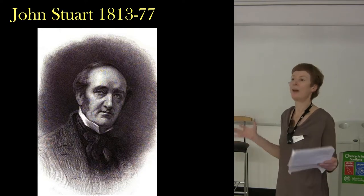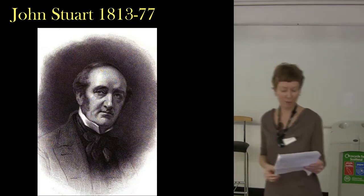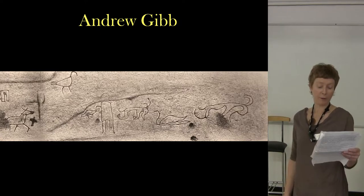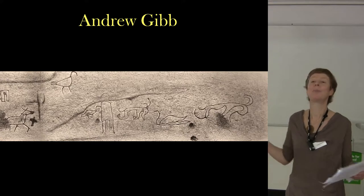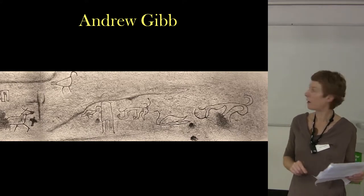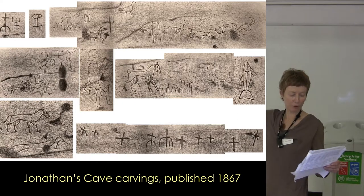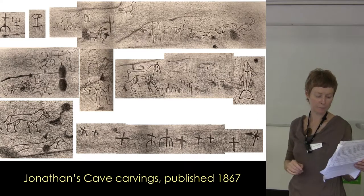We know him for his fantastic publications, The Sculptured Stones of Scotland — the first volume published in 1865, which Sir James Young Simpson would have been very aware of — and the second one in 1867, which includes the Weems Cave carvings. John Stewart used, presumably his friend, Aberdeen-based lithographer, artist, and engraver Andrew Gibb. Andrew Gibb brought his skills as an engraver to the fore, showing beautifully the inscribed nature of these carvings. They look very three-dimensional. You can see some early Christian crosses there that he depicted, which Sir James Young Simpson had not previously illustrated.